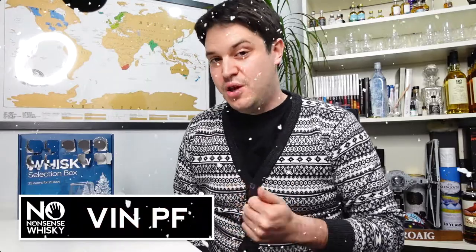Hi there, welcome to No Nonsense Whiskey. My name is VinPF and on today's episode we're going to be checking out day 11 of the Really Good Whiskey Company advent calendar. Let's get into it and see what we've got behind door number 11.